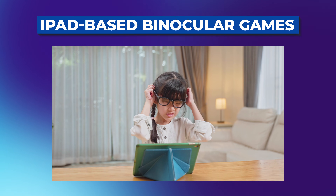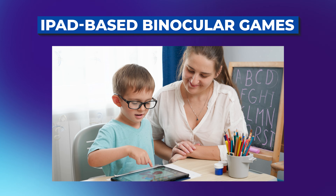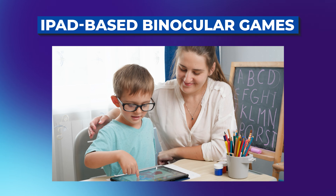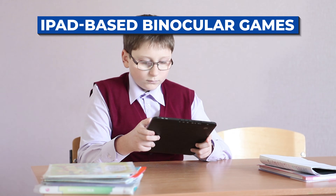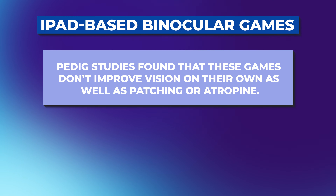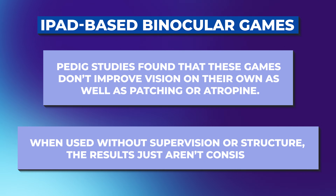And then there are tablet games. There's a game called Dig Rush and others developed for vision therapy that use contrast manipulation — the stronger eye sees less and the weaker eye sees more, forcing both eyes to work together. This sounds promising, and it is, but only as an add-on. PEDIC studies have found these games don't improve vision on their own as well as patching or atropine, and results without supervision are inconsistent. I wouldn't recommend them as a solo treatment — consider them a bonus for older kids who are already on a structured treatment plan and need extra motivation.